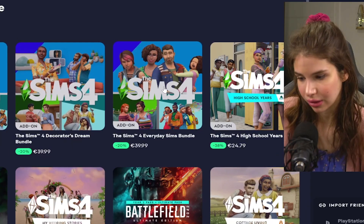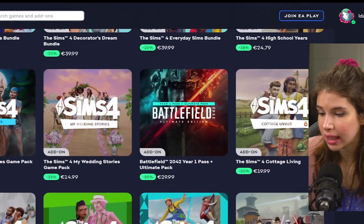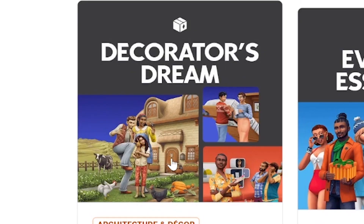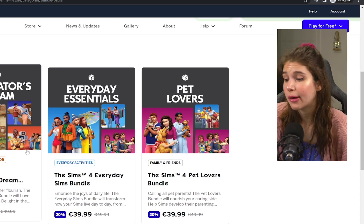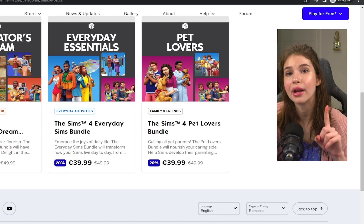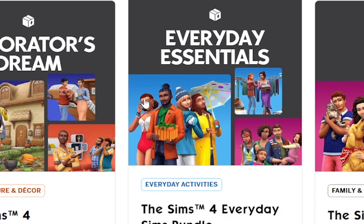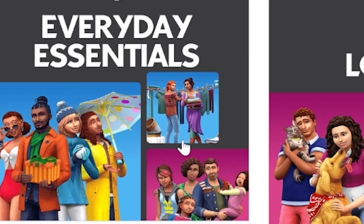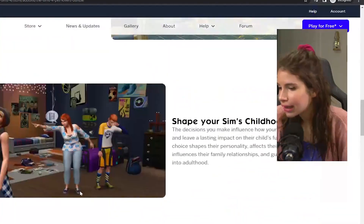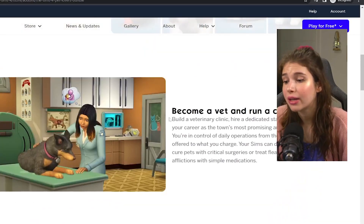There are some brand new bundles that the Sims has recently released — a great way of saving money. There are basically three different bundles right now. You get three packs inside each bundle. This one has cottage living, tiny living, and dream home decorator, saving you one dollar. We have the everyday Sims bundle which features seasons, parenthood, and laundry day, and the pet lovers bundle which features cats and dogs, parenthood, and my first pet stuff.